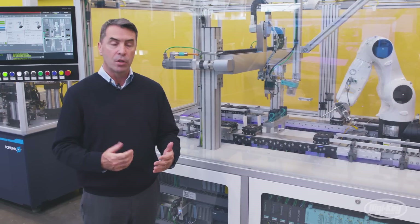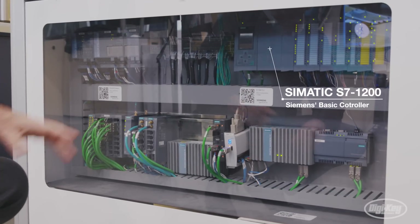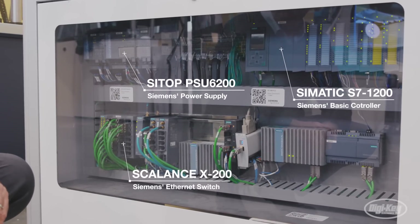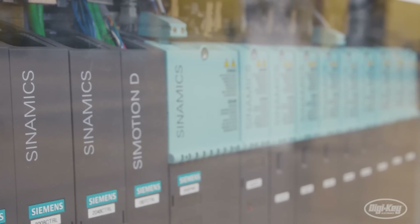For a machine like this, the automation components include PLCs at the top, power supplies, and industrial Ethernet switches used to connect all the devices over PROFINET. We also have industrial IPCs that we're using for edge devices and collecting data.